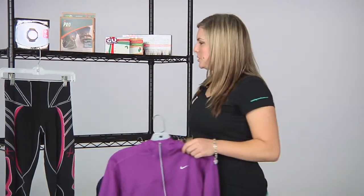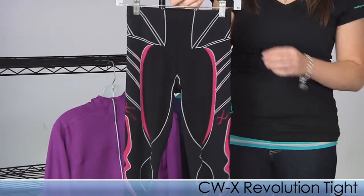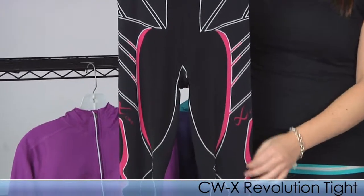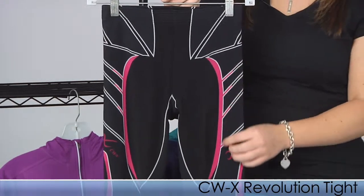Next we're going to be switching to a compression item. This is the innovative CWX Revolution Tight. It has Kinesio-inspired panels to really support your muscles and speed recovery. It weighs 14% lighter than the CWX tights we offer, and it has a seamless design for extended wear and comfort.